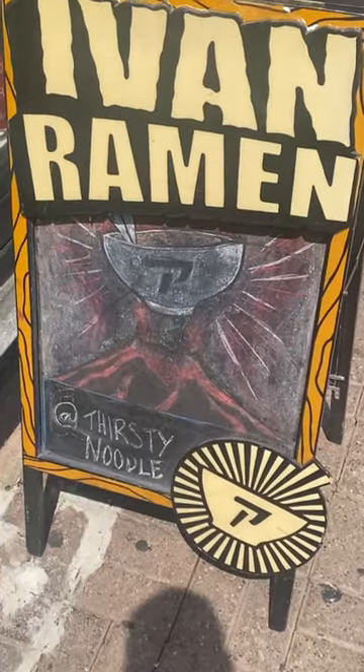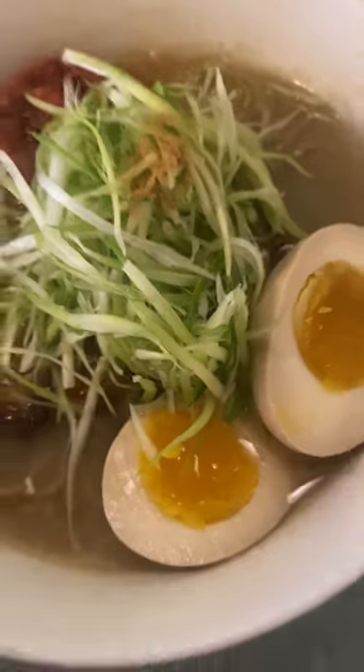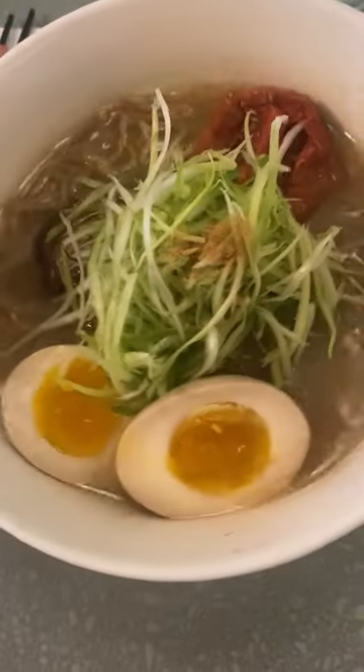New York City has good everything when it comes to food, and they're known to have top-tier ramen as well. I went to one of the popular shops called Ivan Ramen, and I was immediately welcomed by the modern chill vibes inside.